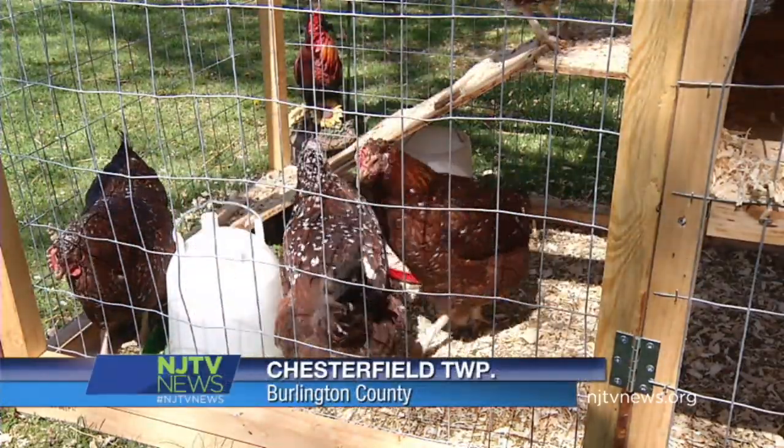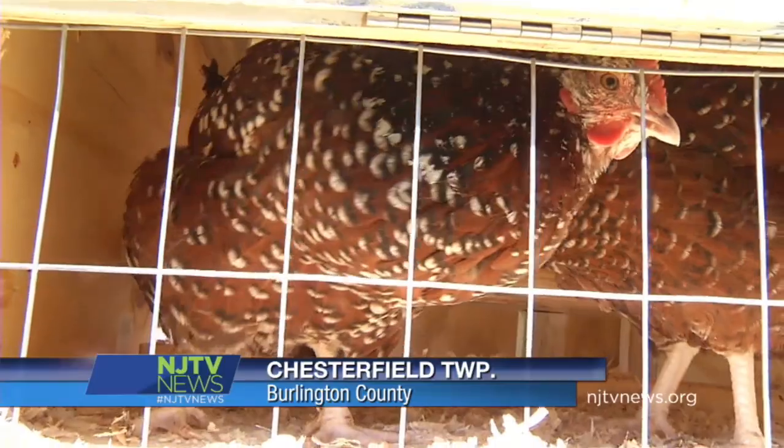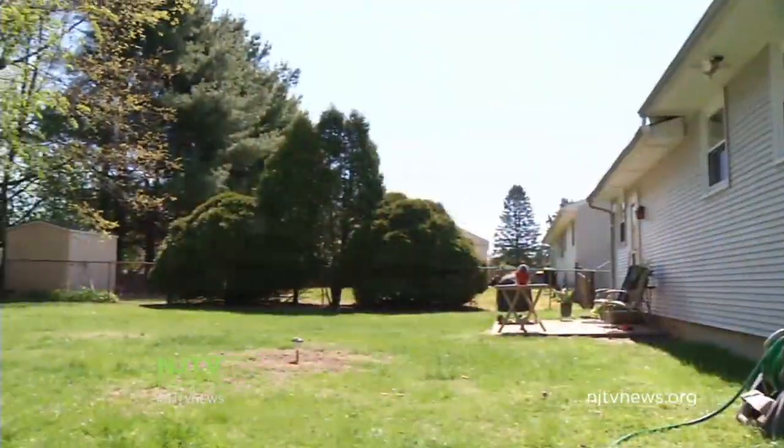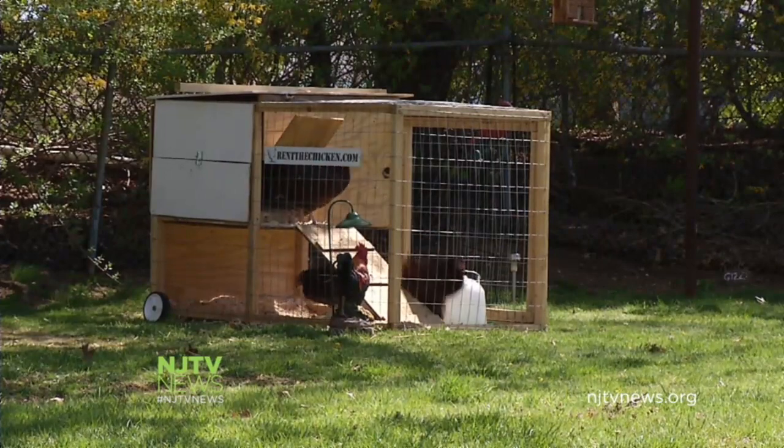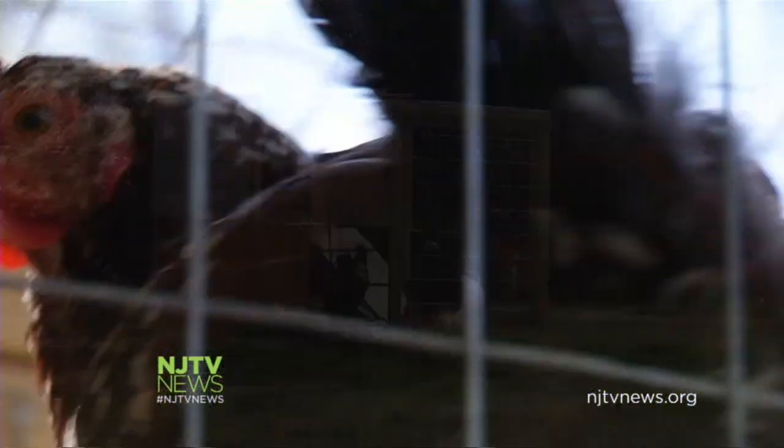Meet Freckles, Speckles, Tailie, and Butter — four sweet little Sussex red hens scratching out a living in the backyard of a ranch home on a quiet suburban street. They're working girls, rented for the summer by Rose Lidka, who adores them.